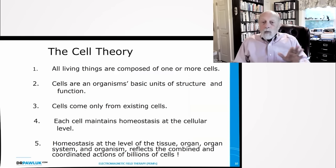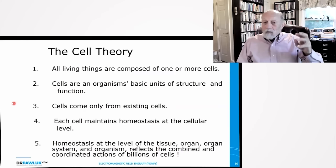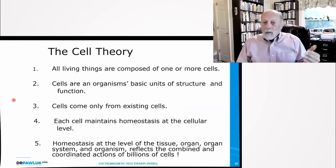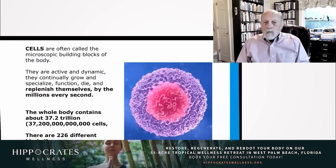All of this relates to what we call the cell theory. All living things are composed of one or more cells, and they're the organism's basic units of structure and function. Cells come only from existing cells — you don't get new cells coming from the blue. Each cell maintains homeostasis at the cellular level, with its own functions and processes happening every second. Homeostasis at the level of tissue, organ, organ system, and organism reflects the combined and coordinated actions of billions of cells. Cells are active, dynamic, and continually grow, specialize, die, and replenish themselves by the millions every second.